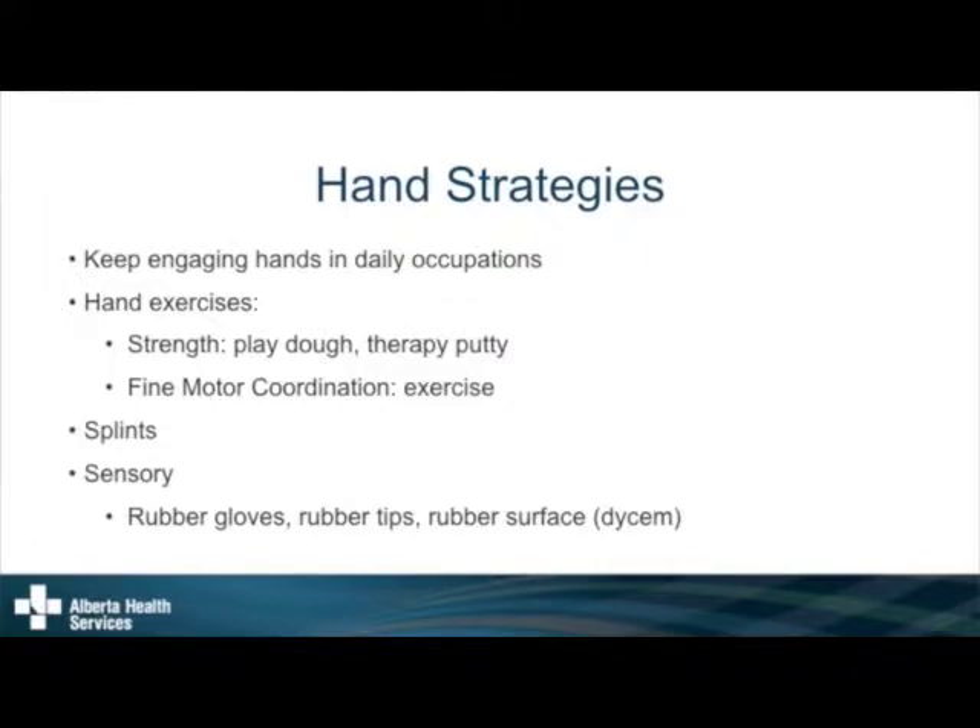You always have to keep in mind that even if people do hand exercises, at some point they'll stop doing them. So I always tell my patients: try to find a hobby or an activity you enjoy that keeps challenging your hands — rolling dough, stirring in the kitchen, anything that keeps you engaging those fingers in your daily routine.